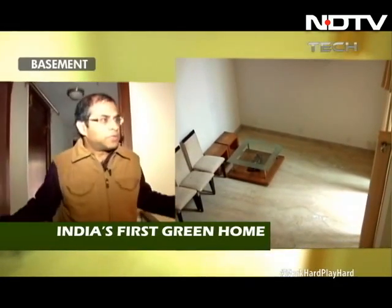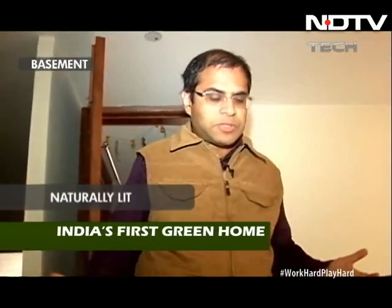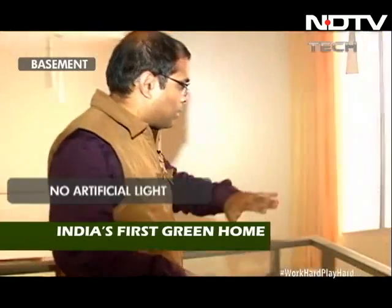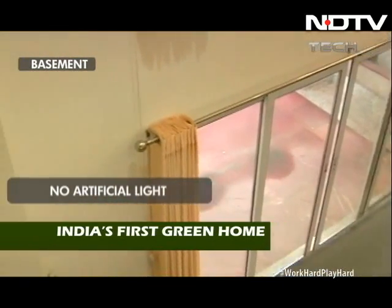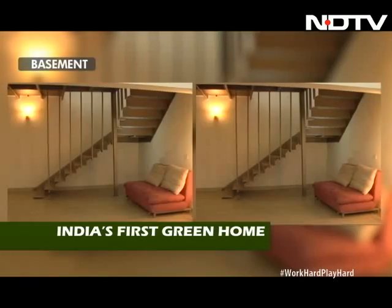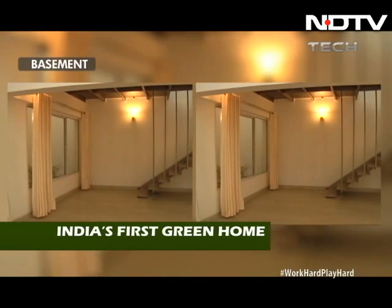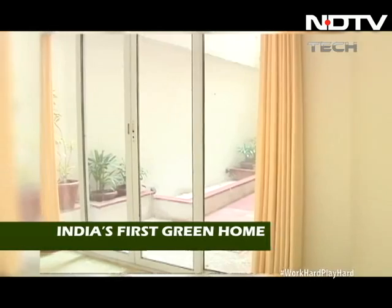This is the basement, and it's naturally lit, which is kind of unusual in a basement. You don't really expect to see light everywhere in the basement — no artificial lights, just natural daylight. To do that, we've used the Architects Design Consortium. They've used extensive shafts at the back and at the side to allow all this light in.